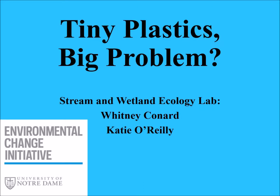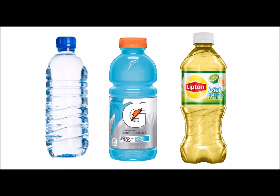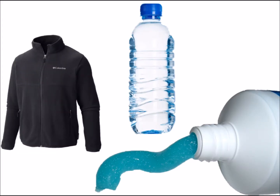Think of all of the items that you encounter every single day. Maybe you wear a fleece jacket. Do you drink out of a plastic bottle? Or maybe you use a face wash or toothpaste in the morning. What do you think all of these items have in common? If you guessed contains plastic, you'd be right. Plastics are part of modern everyday life and many of the items we encounter each day contain plastic in some form.